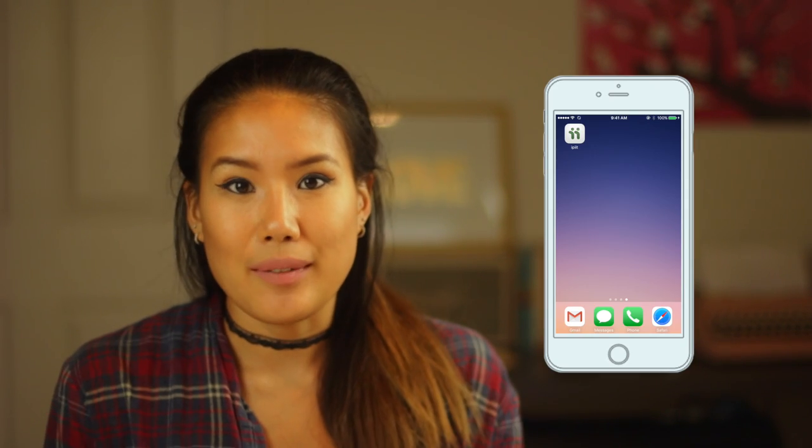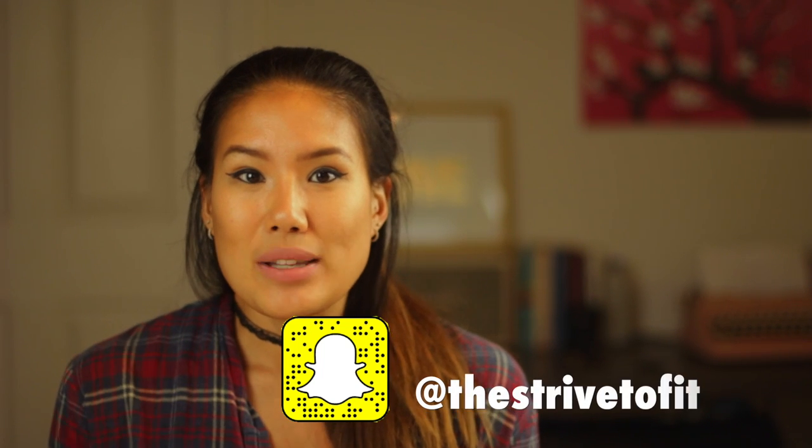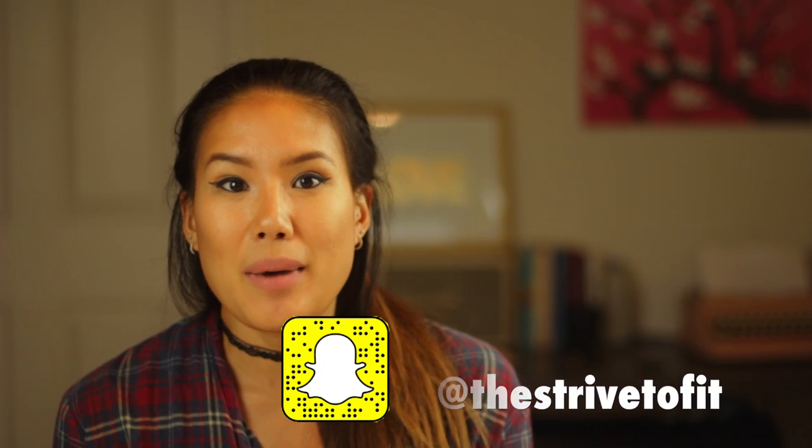Finally, I want to introduce one app I recently found out about from a dietitian I shadowed during my pediatric rotation. A lot of you are going off to college and making food choices on your own, so if you have any food allergies or sensitivities, check out the app called IPIIT. It lets you scan different food products and tells you whether it's safe for you based on your preference settings — it'll tell you why you should avoid it, for example if it has soy, aspartame, or dairy in it — and it'll give you some alternative products you can have, which is awesome.